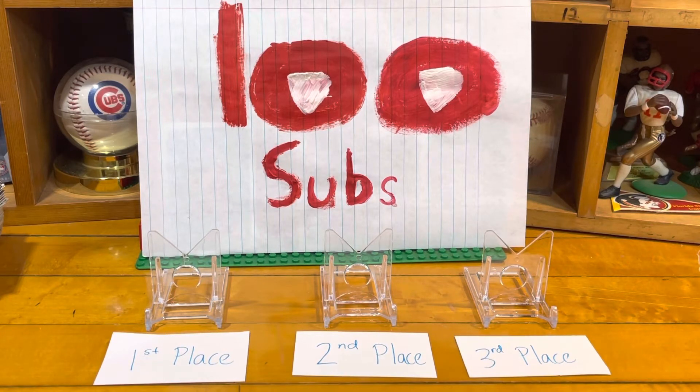A few weeks ago we hit that 100 subscriber number and we asked you to do three things: leave a comment on that video, be a subscriber, and send a video response telling us what you're collecting — what it all started with, whether it was a player, a card, or just a story, whatever got you going. Of the 242 views, 25 people said they'd get in, made videos, and left little notes and stories — really, really cool.